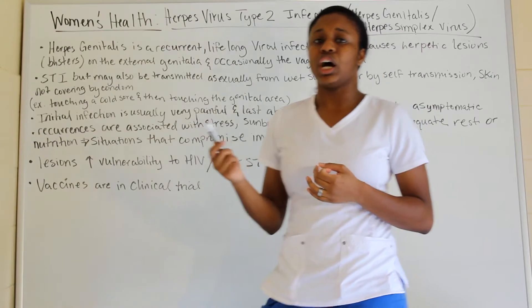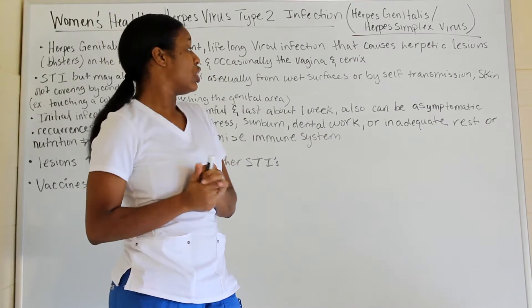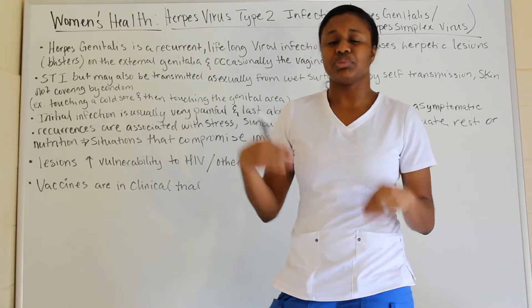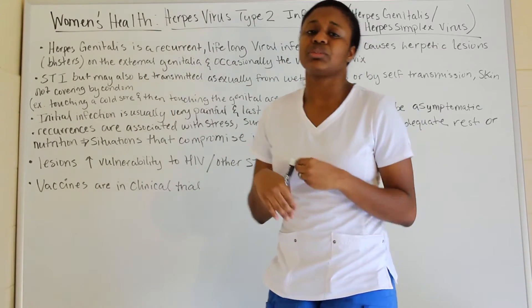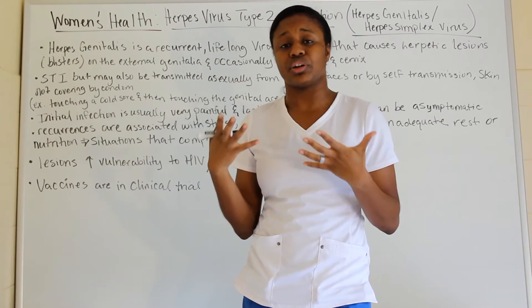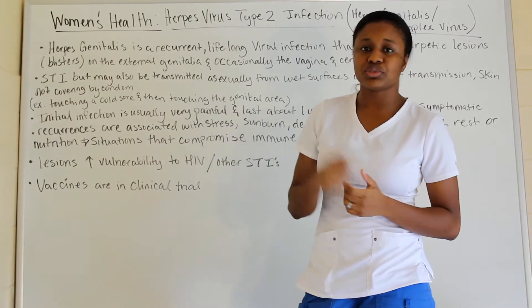with stress, sunburn, not eating properly — if you have a lack of nutrition — or inadequate rest. Anything that compromises the immune system is going to cause those lesions to flare up.